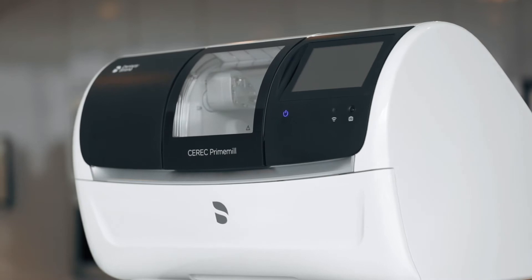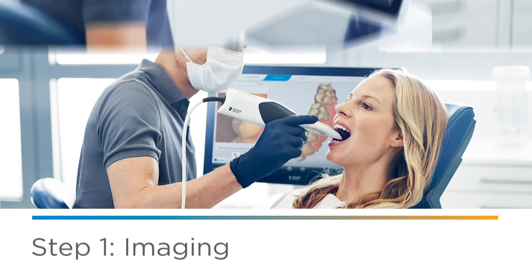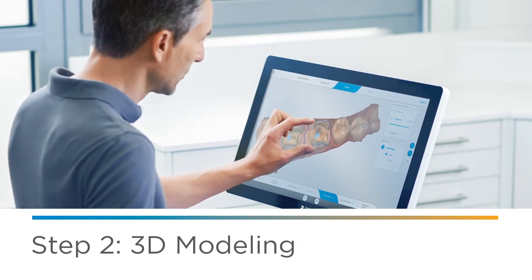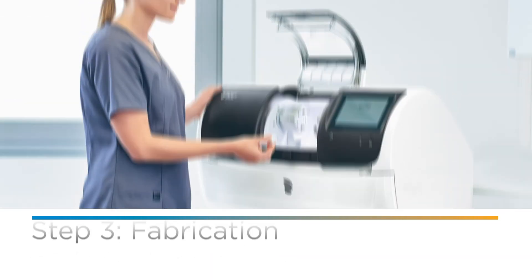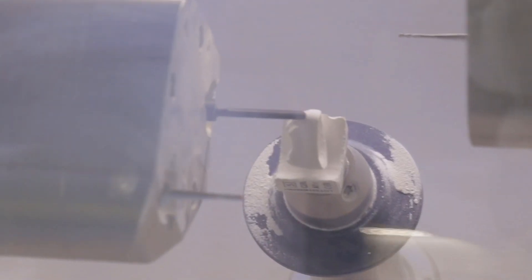How does it work? Simple. First, we capture an image of your tooth with a digital scanner. Then, we create a 3D model of your teeth and your new restoration. The restoration is then fabricated from a ceramic block on our milling machine right in our office.